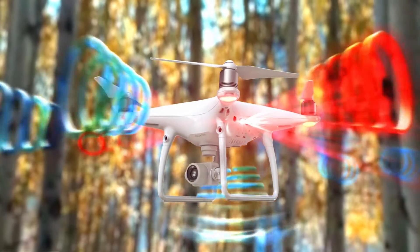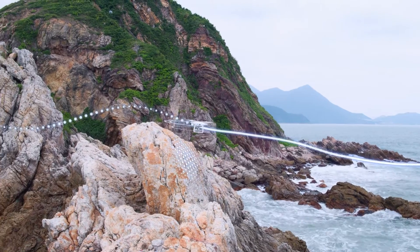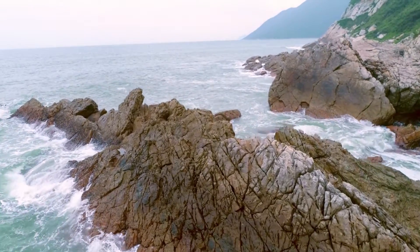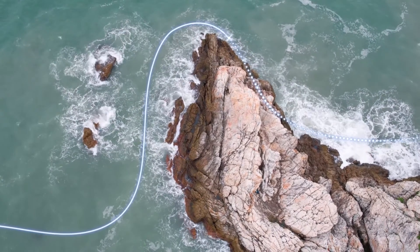the Phantom 4 Pro has five directions of sensing. If image signal is lost, it returns home while dynamically avoiding obstacles and even flies back along its original flight path until signal is regained.